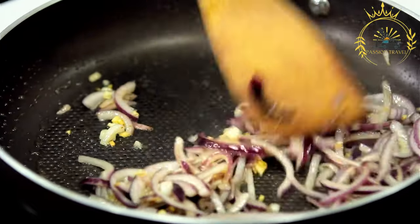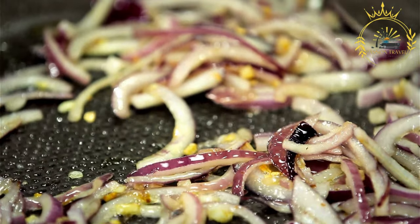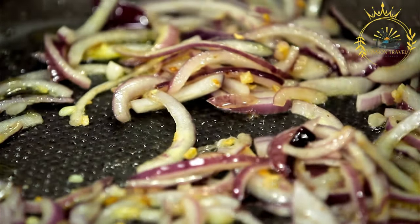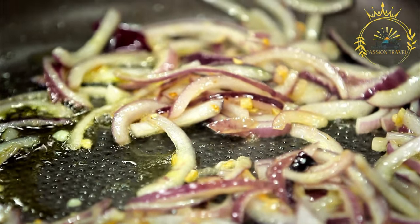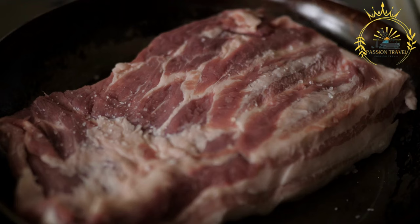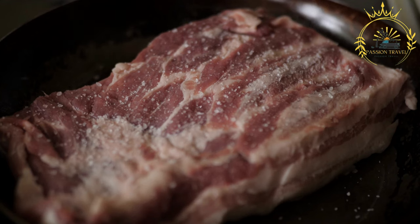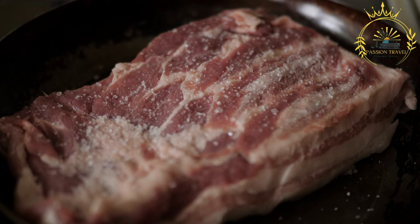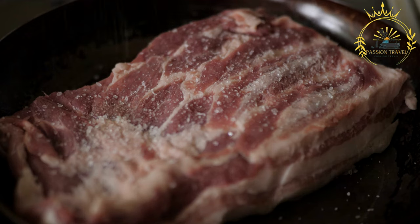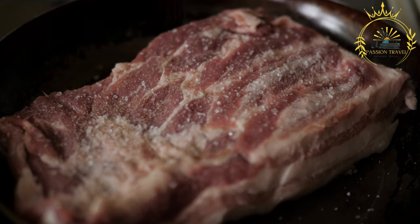Porchetta is a traditional Italian dish famous for its succulent and flavorful roast pork, particularly popular as street food in central and southern regions such as Lazio, Umbria, and Tuscany. It is made from a whole pig — typically the deboned middle section — seasoned with a mixture of herbs, spices, and aromatics including garlic, rosemary, fennel seeds, salt, pepper, and sometimes sage or thyme.